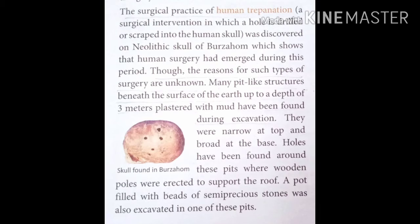Though the reasons for such surgery are unknown — why they were drilling holes in the human skull remains unclear. Many pit-like structures beneath the surface of the earth, up to a depth of 3 meters, plastered with mud, have been found during the excavation.